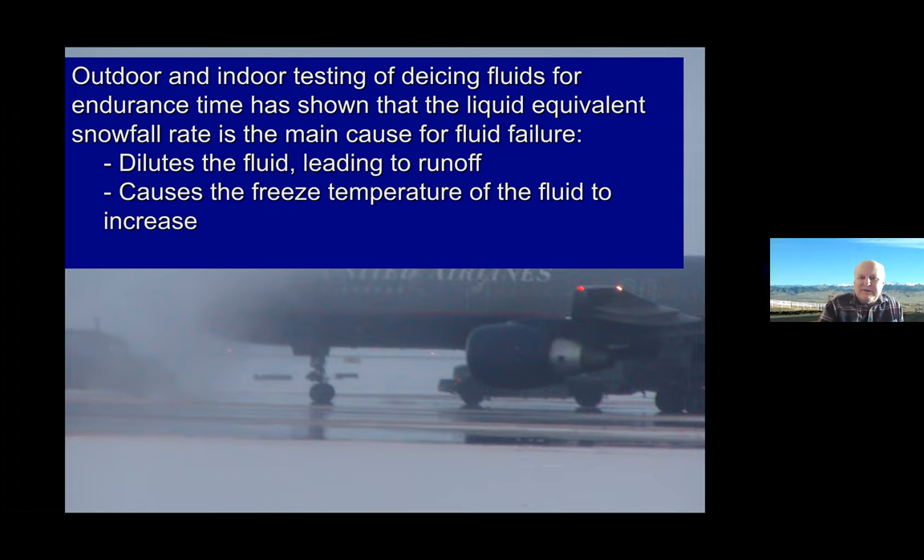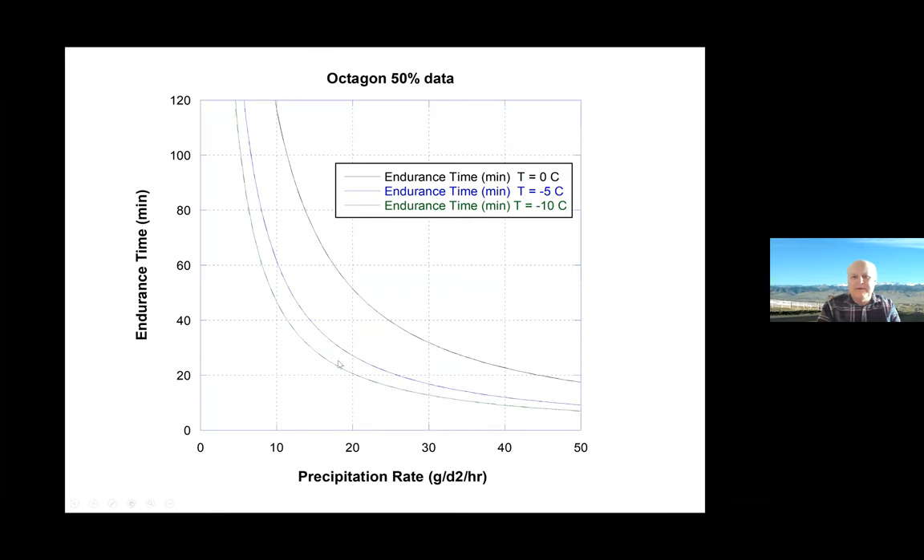How does the pilot know that? Well, in the laboratory, we actually test these fluids and calculate the precipitation rate or the snowfall rate. This unit — grams per decimeter squared — tells you how much water is in the snow. Endurance time is the amount of time a particular de-icing fluid will last. This happens to be a Type 4 Octagon fluid, made by a company named Octagon. So how does the pilot know the precipitation rate and the endurance time?